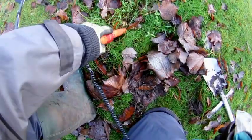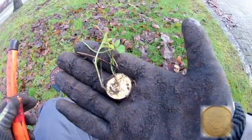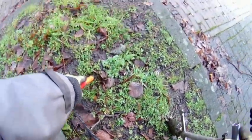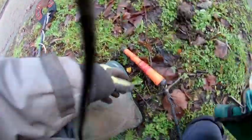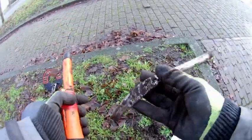Okay, next hit — on the surface, on the grass: 50 euro cents. Very loud signal, it's on the surface. Next very loud signal — aluminium scrap.